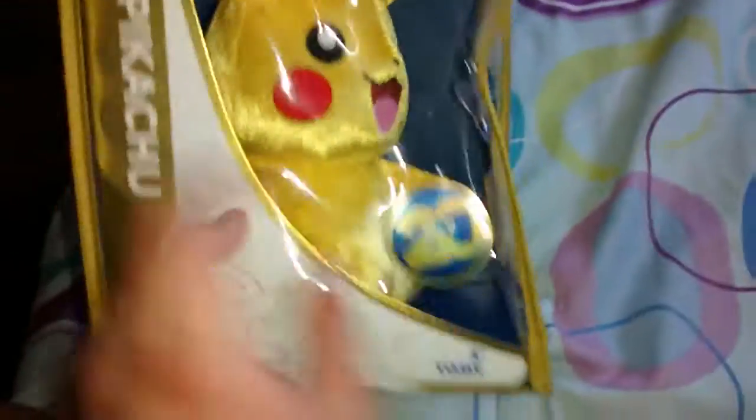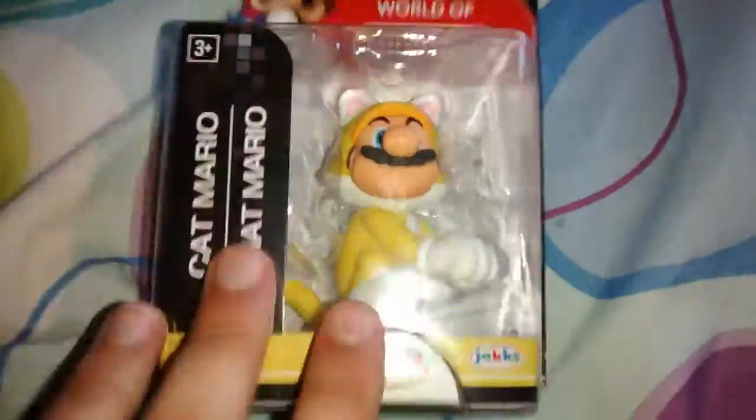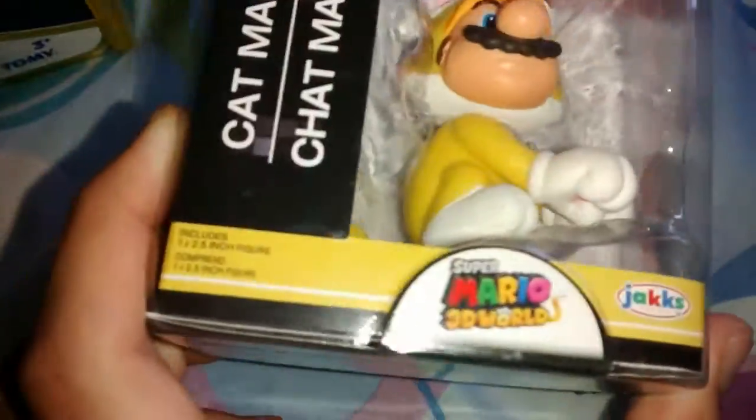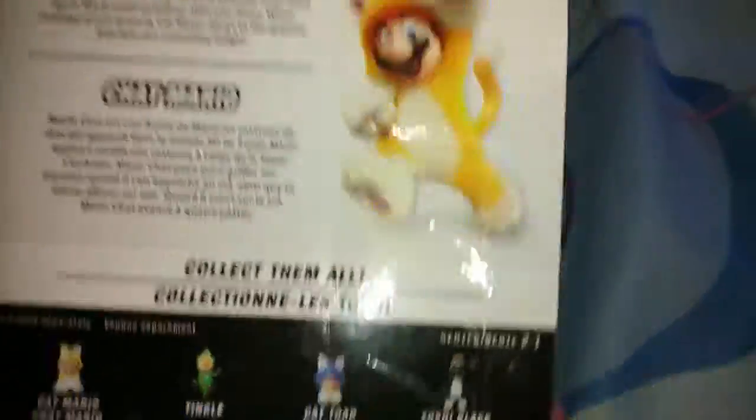So I got that Pikachu, and this was like $20, so that pretty much used up my card. And then I got this World of Nintendo figure — this was actually on sale. I've always wanted a World of Nintendo figure, but I can never find them in any other store other than Toys R Us, and I never go to Toys R Us because it's quite far. It was on sale for 30% off, so I decided to get Cat Mario because Cat Mario is just so cute and I really like Super Mario 3D World.